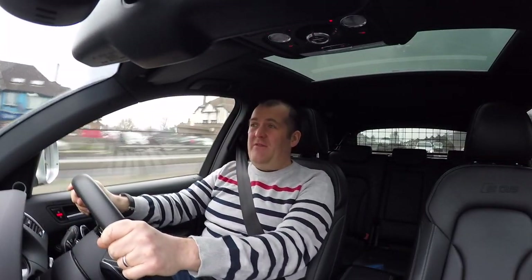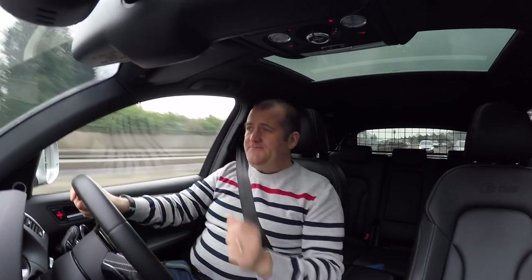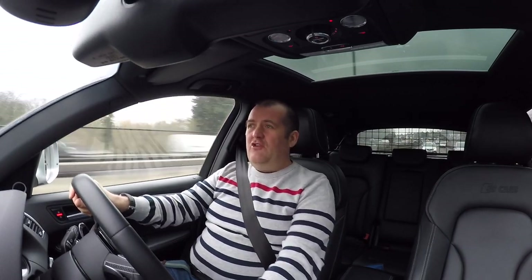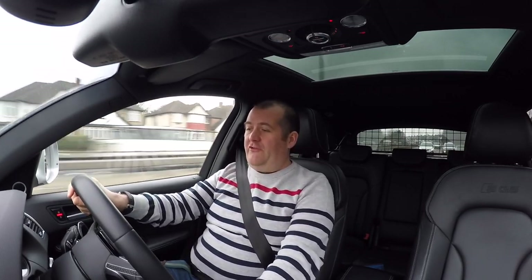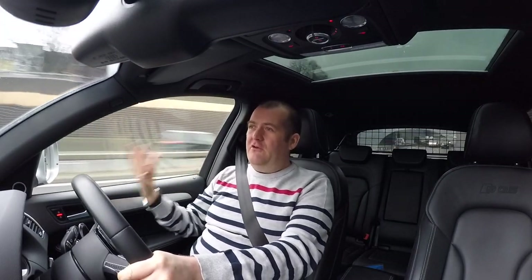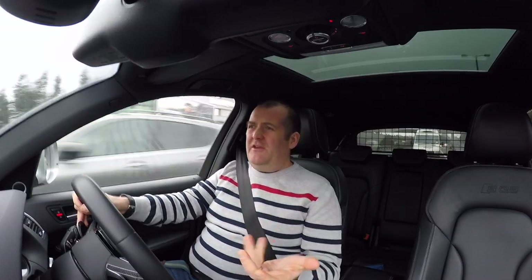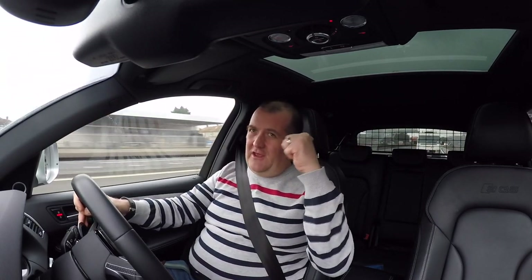My initial impressions after living with it for a while: it drives incredibly well on a motorway, it's super smooth. You've got a drive select system where you can choose individual, efficiency, comfort, auto, and dynamic modes. It's got relatively low-profile tires so not much good for off-roading, but it is 4x4 with the quattro system. It's a Jekyll and Hyde kind of car — just so usable as an SUV. We have a dog, so we use the dog grille in the back.